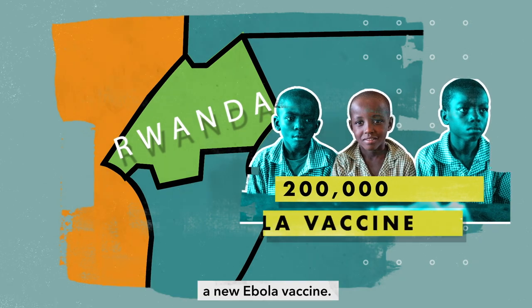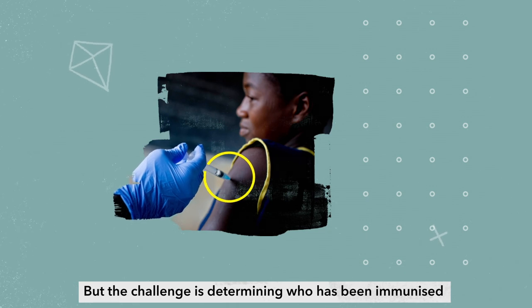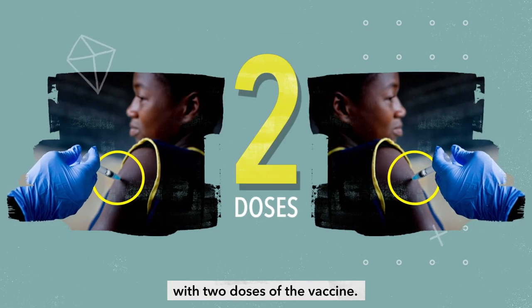giving 200,000 people a new Ebola vaccine, but the challenge is determining who has been immunised with two doses of the vaccine.